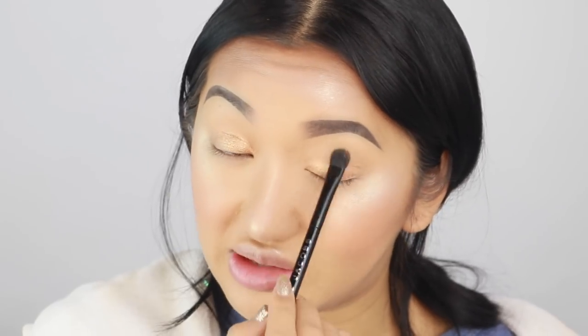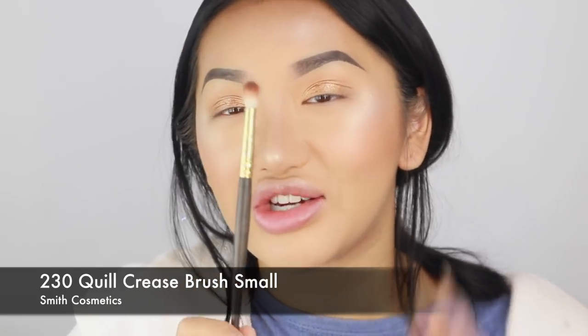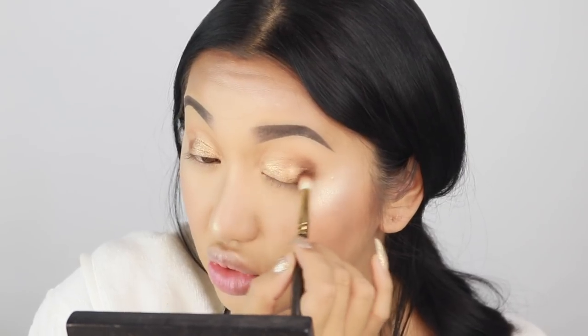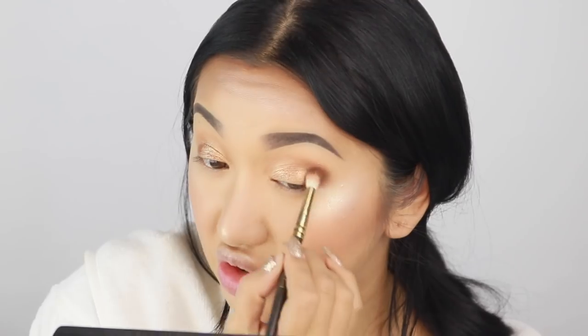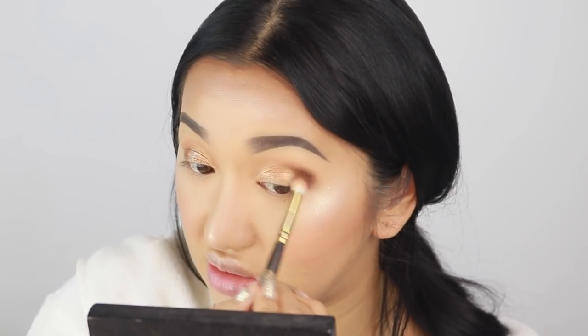Please excuse my voice — if I sound really croaky, I just came back from Amsterdam where I was like screaming and partying. So with a MAC 230 brush, I'm going to go in with this dark brown shade. I have to be very careful holding up this palette, but I'm putting this dark brown shade on my outer corners into like a V shape because I want to start to give my eyes a more smoky appearance. This brown is a bit more of a cool tone, which is quite nice to switch up.